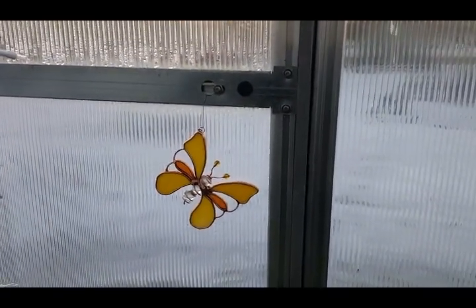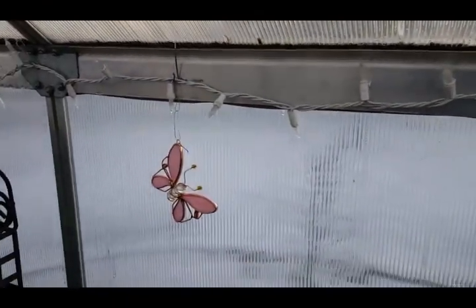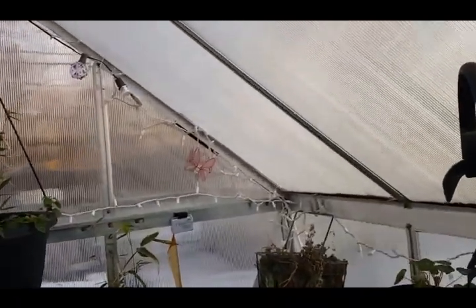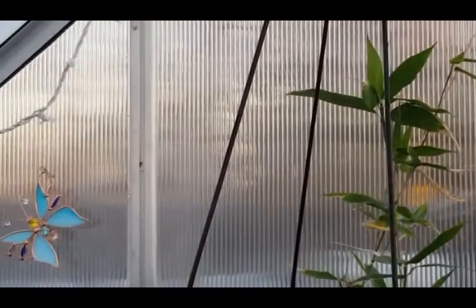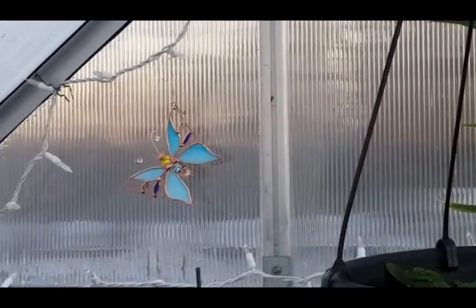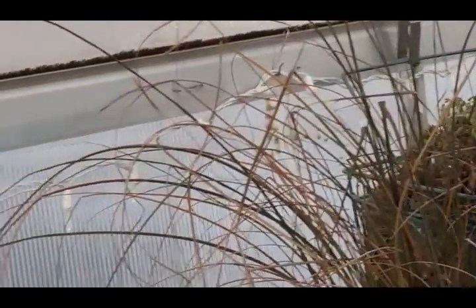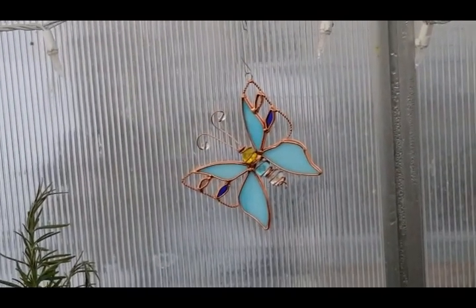These beautiful little butterflies are from Collective Treasures. I was watching one of Collective Treasures' picking adventure videos and I watched her after a day of picking showing the butterflies. I told her how much I liked them and I ended up with them. I have some little glass birds I think I'm going to add in here too.